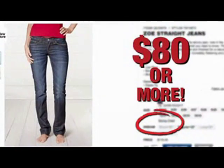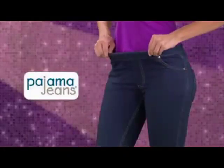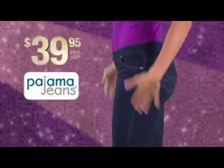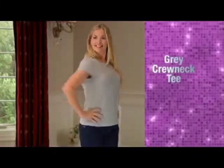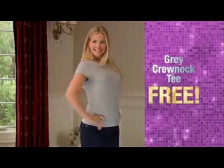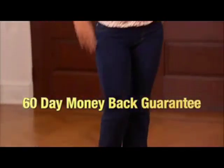A good pair of jeans could cost you $80 or more, but now through this special TV offer, you'll get the designer jean fit with Pajama Jeans for just $39.95. To complete the outfit, as a bonus we'll send you this great crewneck t-shirt absolutely free.